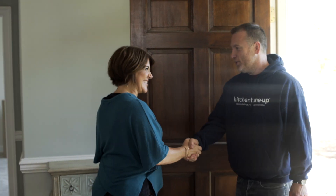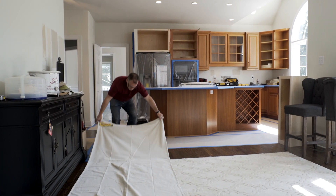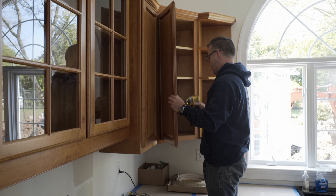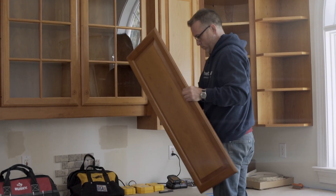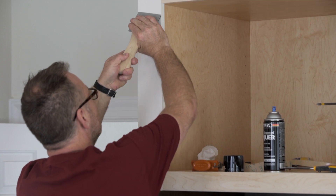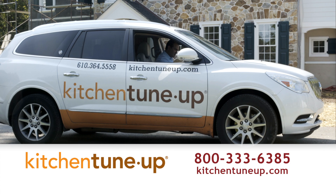Our team will arrive on time and keep the workspace clean. We believe that homeowners want and need choices. With our complete range of services, we'll create a remodeling strategy just for you. Kitchen Tune-Up offers the buying strength of a national franchise with the personal care and expertise of a local owner.